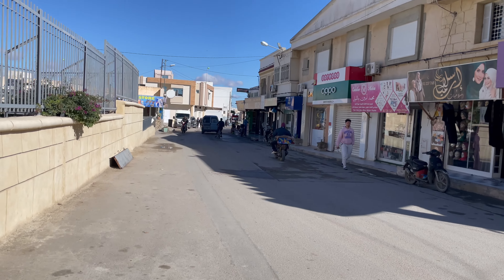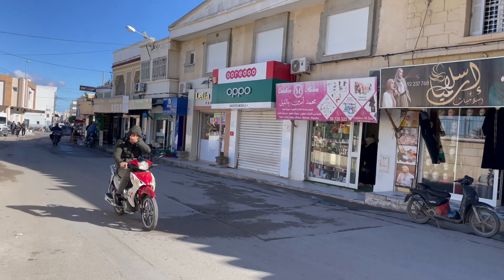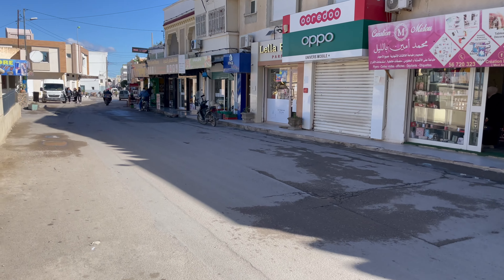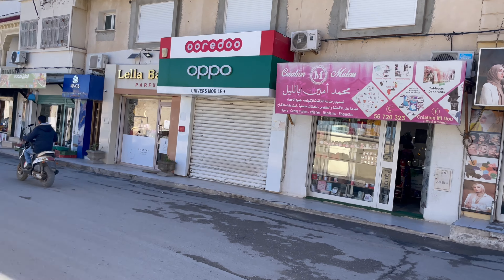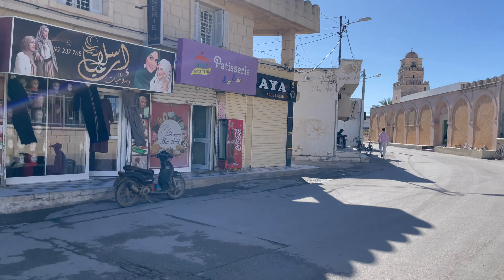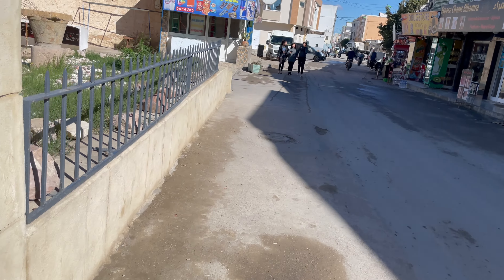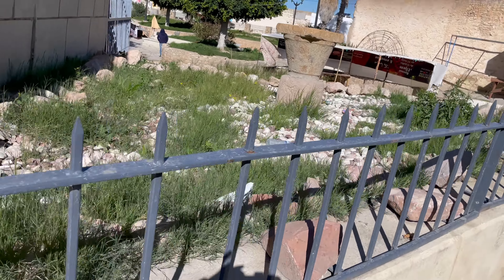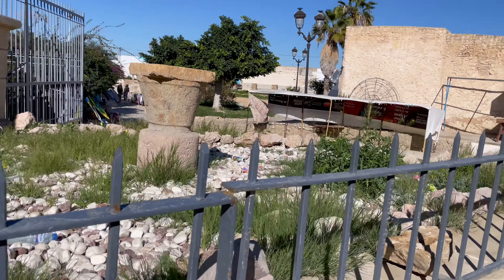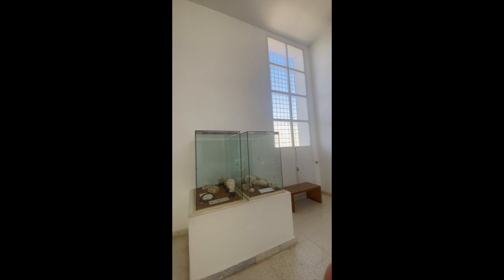I'm just walking back to the coach now — hopefully I don't get lost. Quite a busy little town. So just at a Roman museum, just across from the amphitheatre.